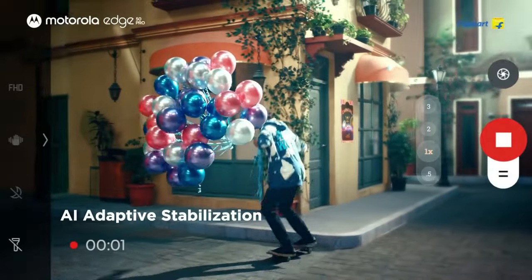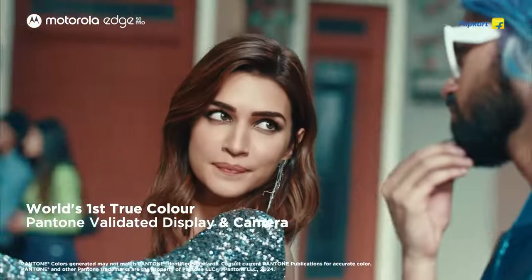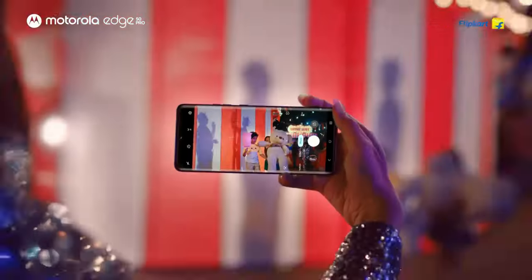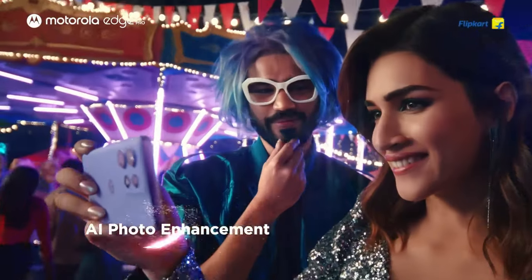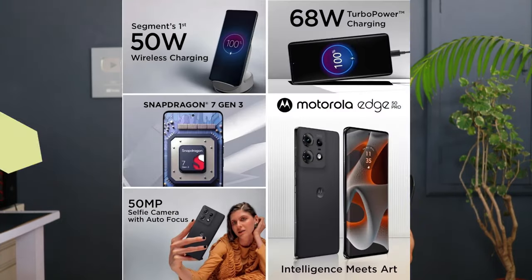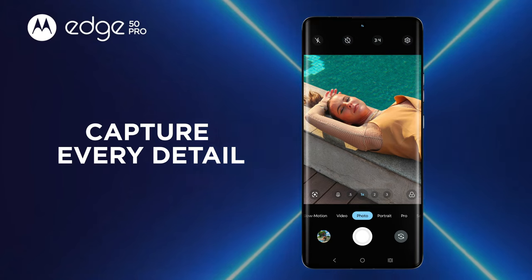The Motorola Edge 50 Pro really stands out in camera performance. You get a 13 megapixel f/2.2 ultra-wide and a 10 megapixel telephoto camera — also with optical image stabilization — which is the best in the segment. It offers portrait modes at multiple focal lengths: 24mm, 35mm, 50mm, and 85mm, giving very nice background blur. The selfie camera is 50 megapixels at f/1.9, which is better than the Poco F6 and the rest of the competition.